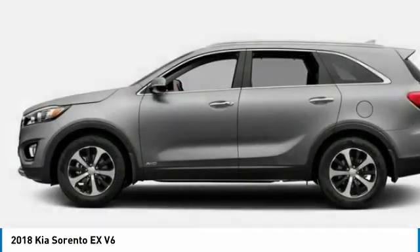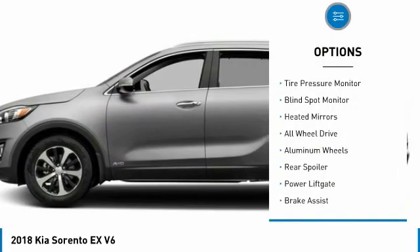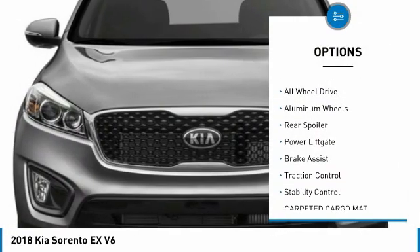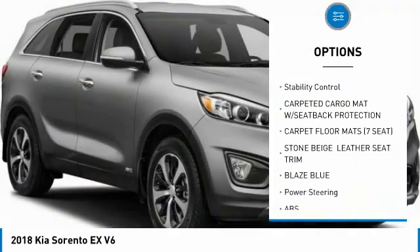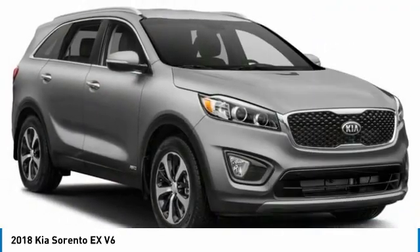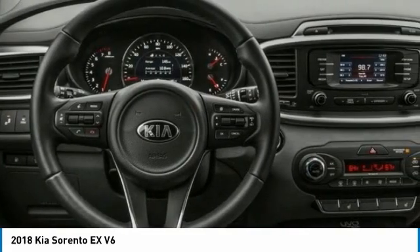Here are some of this vehicle's great options: tire pressure monitor, blind spot monitor, heated mirrors, all-wheel drive, aluminum wheels, rear spoiler, power lift gate, brake assist, traction control, stability control.